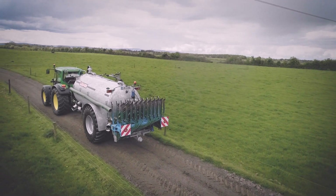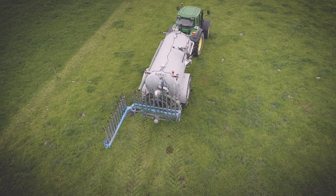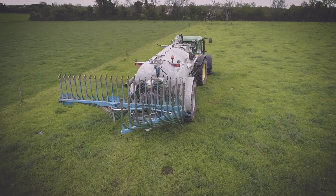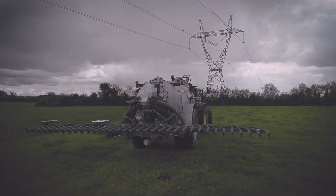All Cross tankers are manufactured with quality in mind, and this was no different when selecting a suitable trailing shoe add-on for tankers. That's why Cross Agricultural Engineering chose the Bomek trailing shoe.